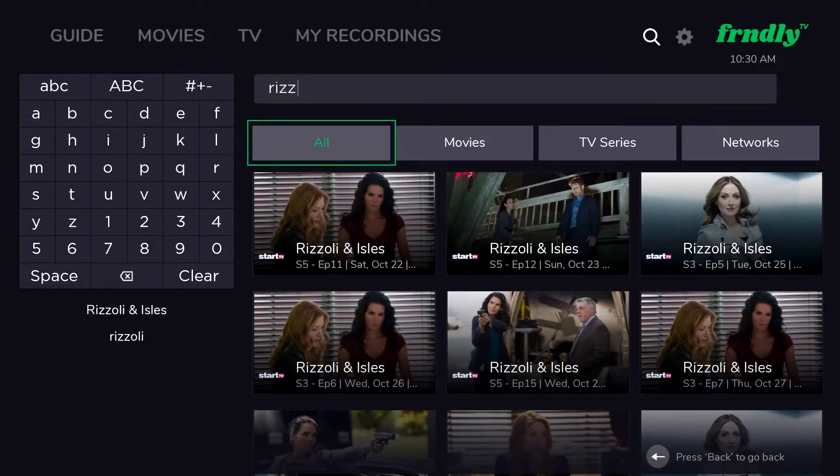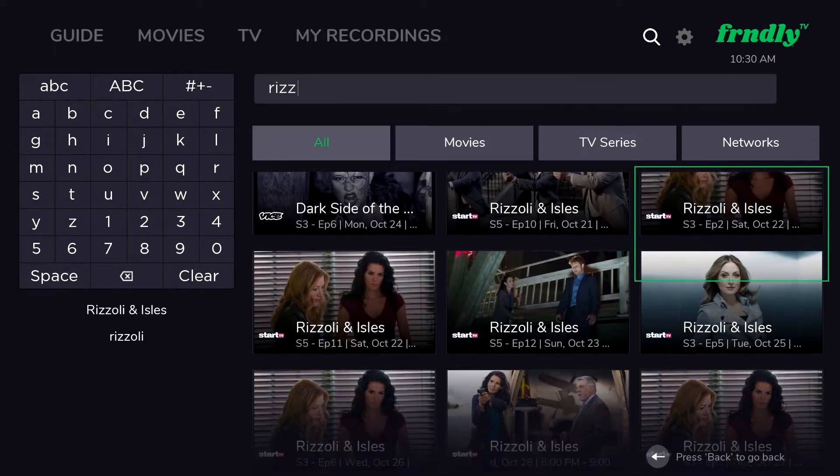While you're typing, you can also see shows populating on the right side of the screen. Across the top, you can see these menu selections under the tabs All, Movies, TV Series, and Networks. If you see the show you're looking for, go ahead and click right on your remote and select your show.